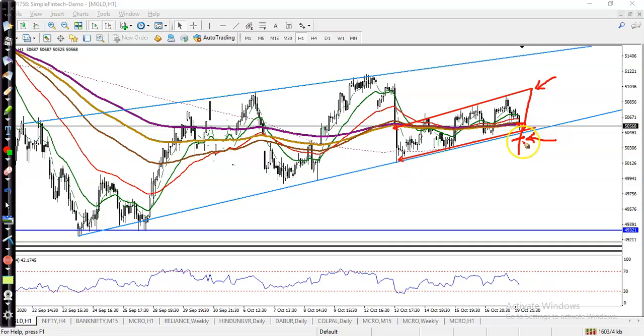If price breaks this support line, then we are definitely looking for a short trade instead.